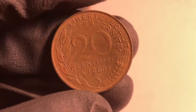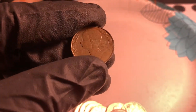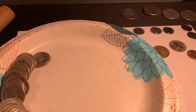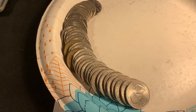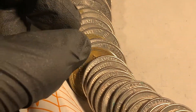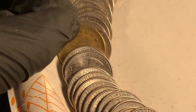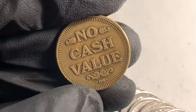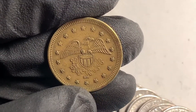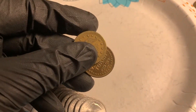Roll number nine of the quarters - as I laid them out, we've got a foreign: a 20 centimes from France, 1980. That's pretty cool, I don't think I've ever found one of those in the wild before. Roll 10 - it was a little difficult getting the coins out of the wrapper, and I think I know why: looks like we've got a couple of foreigns. No, it's a token - a vacuum token. 'No cash value' - so I'm out 50 cents.